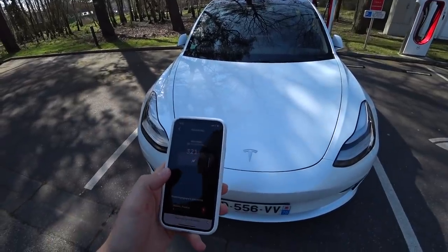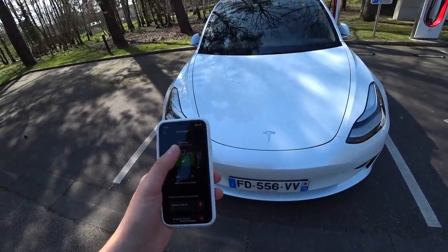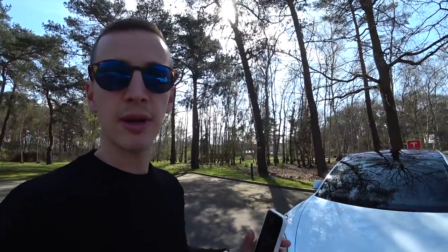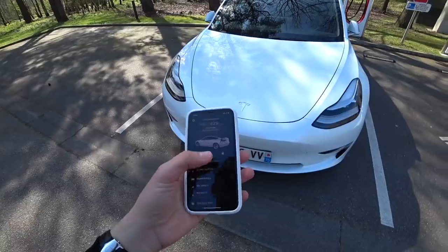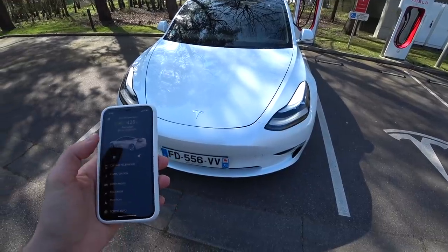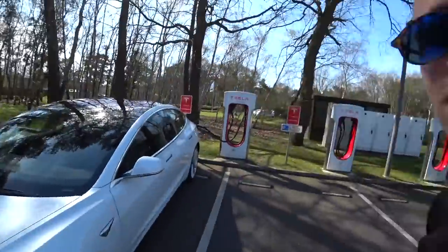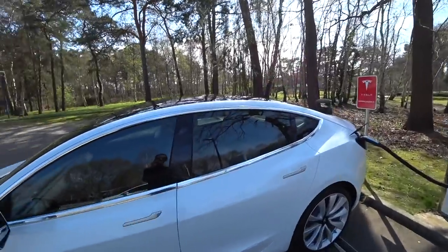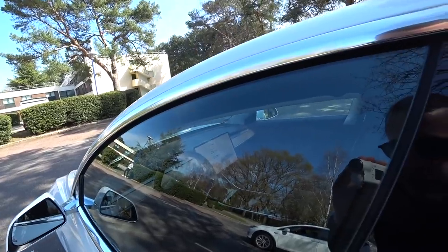Application Tesla : là, elle est en charge, connectée par Internet. La voiture a une carte 4G. On a 427 km d'autonomie, 25 minutes restantes pour aller à 100%. Ce qui se passe sur les batteries, c'est que pour aller de 0 à 80%, c'est très rapide. Et pour les 20 derniers pourcents, c'est très très lent. Ce n'est pas comme un plein d'essence où c'est linéaire. Si je veux déverrouiller la voiture, j'appuie là, elle s'ouvre. Si je veux ouvrir le capot avant, le capot il s'ouvre.